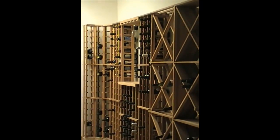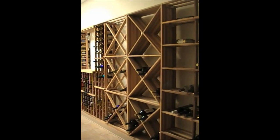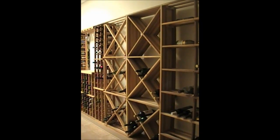Offered in multiple individual columns to mix and match, you have your choice of curved corners, diamond bins, case storage, and a hanging glass rack and tabletop.